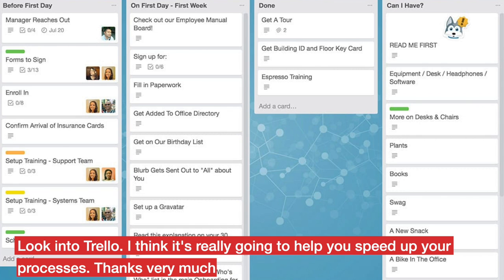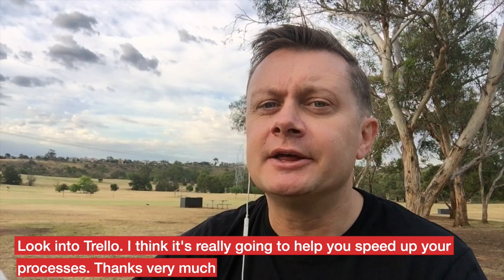Guys, look into Trello. I think it's really going to help you speed up your processes. Thanks very much.